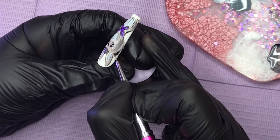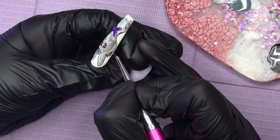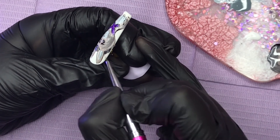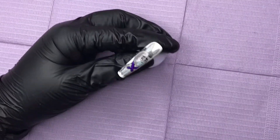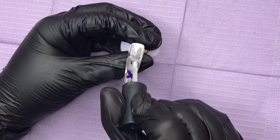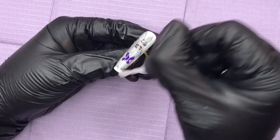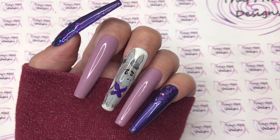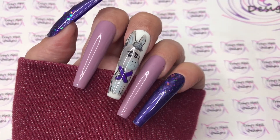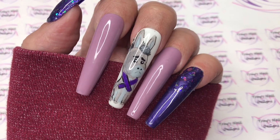We're coming towards the end of the video. I'm giving it a full cure, then a generous layering of top coat, holding the nail upside down so that it levels out the surface, and then a full cure in the lamp. I really hope you've enjoyed our little nail play today and my interpretation for fibromyalgia awareness month of May. Thank you very much for watching, please stay safe, and until next time — bye!